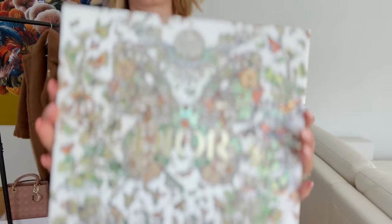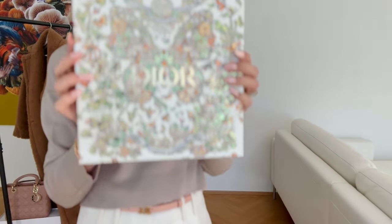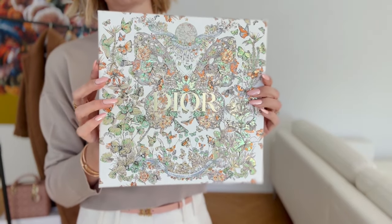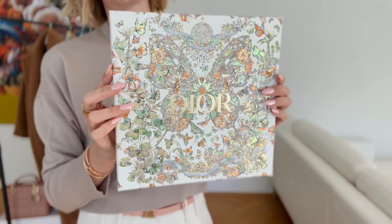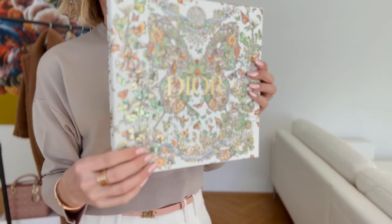Next up, Dior — look at this packaging! Can you appreciate the beauty of this box? Because I certainly can. It's so beautiful.